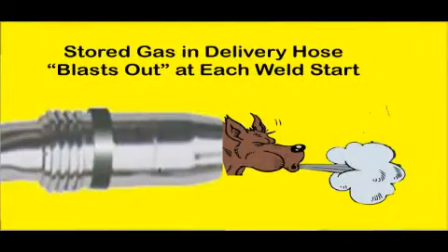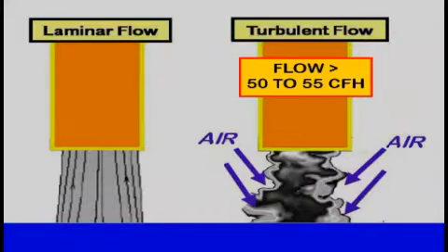What happens to that excess gas stored in the gas delivery hose? It blasts out of the torch nozzle every time a weld starts, or even when inching the wire to cut off the end or to position it in the joint. With conventional gas hose systems, we have measured peak flows of over 200 CFH. That blast not only wastes gas — often over half of what's used — it creates turbulence in the gas stream. Published articles state any flow rate over 50 to 55 cubic feet per hour pulls in air, causing poor welds and excess spatter.